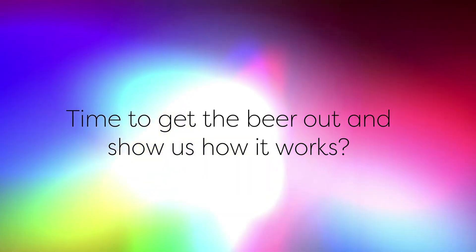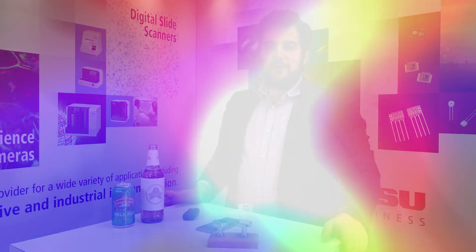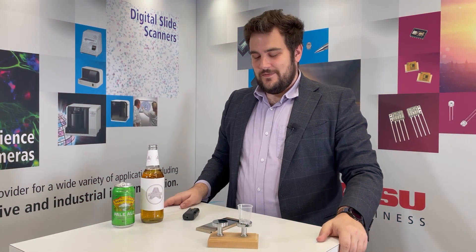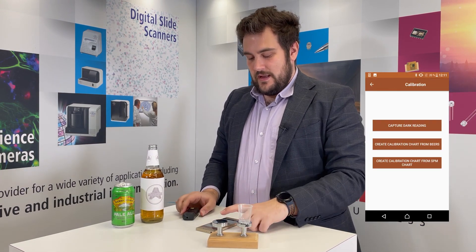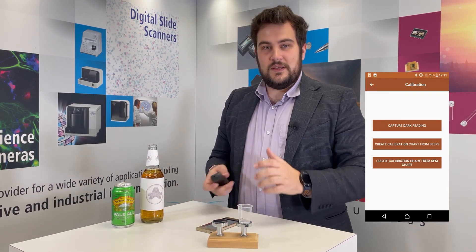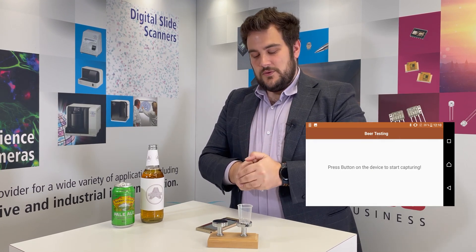I'm sure you can't wait to get the beer out and show us how it works! Oh, how right you are — so let's get to it. But first we have to open the app and calibrate the device with a dark measurement. This is as simple as clicking on calibration, capture dark reading. Then we just cover the aperture of the device and take a reading in the darkness. Once we have this, the device is all set up and ready to go.